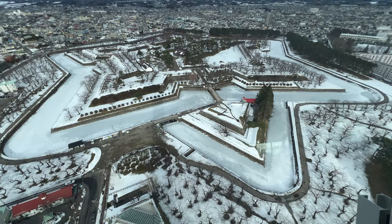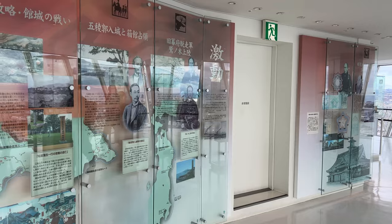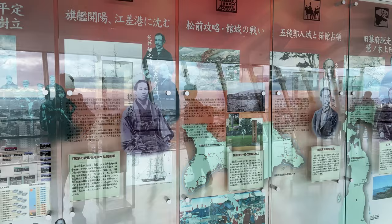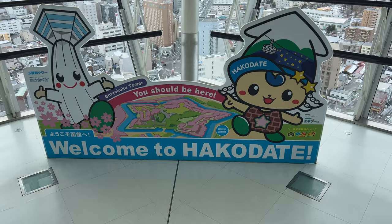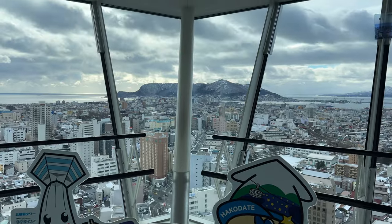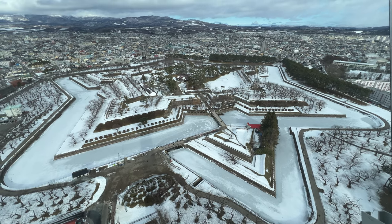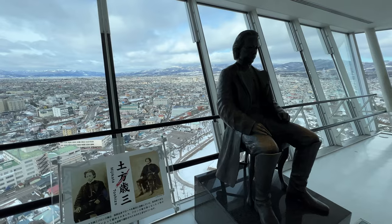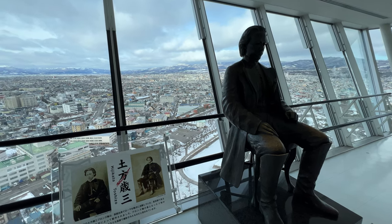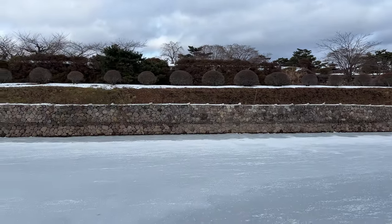Standing at the observatory with 360-degree views of oceans and mountains of Hokkaido, you can really feel how far you've come from home. Looking closer down, you see the fort of Goryoukaku. The fort played an important role in Japanese history. Imagine Japan closed from the outside world for more than two centuries — change was inevitable in the mid-19th century. Some believed it was time to adopt Western technology, while others fiercely defended the old ways. The last samurais fought for their beliefs, and Goryoukaku marked the end of that old era.